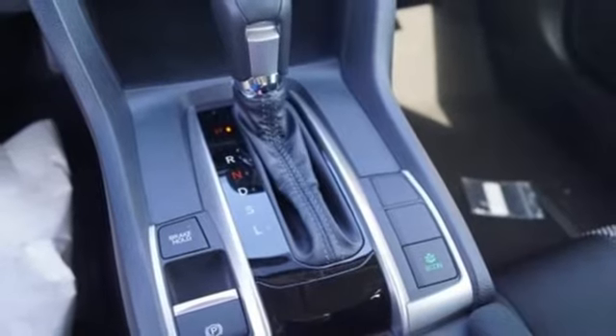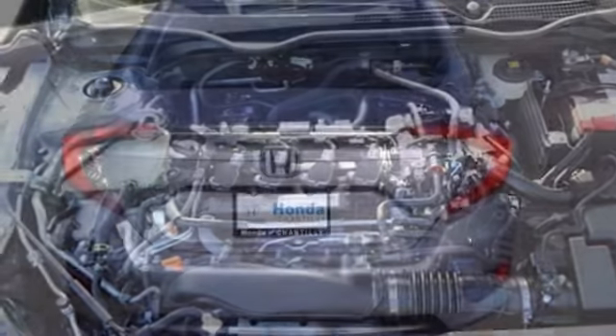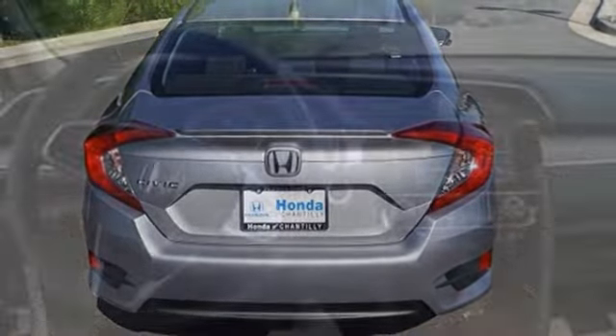Dual zone climate control, turbo inline 4 cylinder engine, power sliding and tilting sunroof, 4 wheel analog disc brakes, and continuously variable automatic transmission.